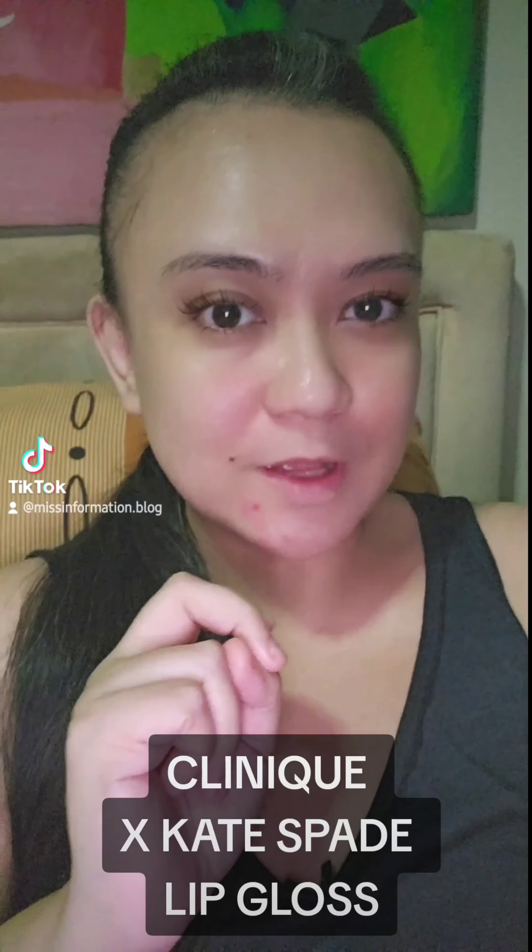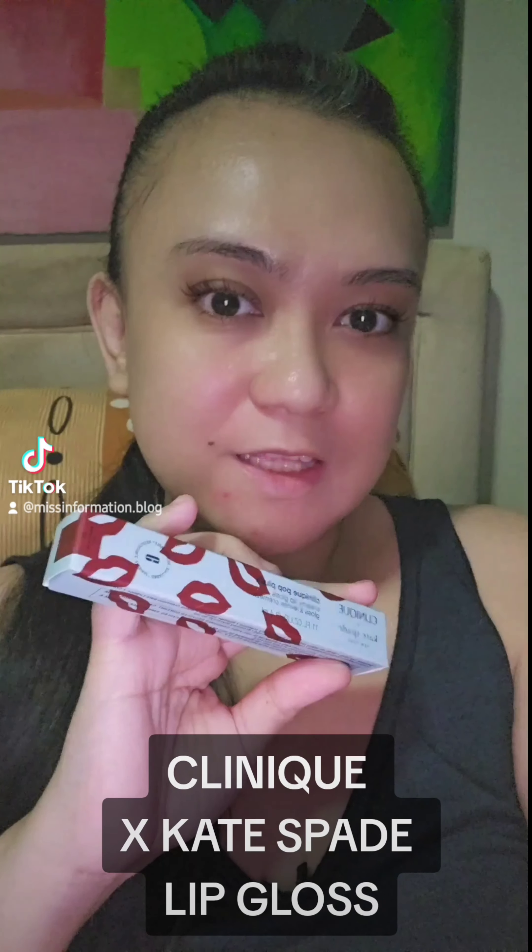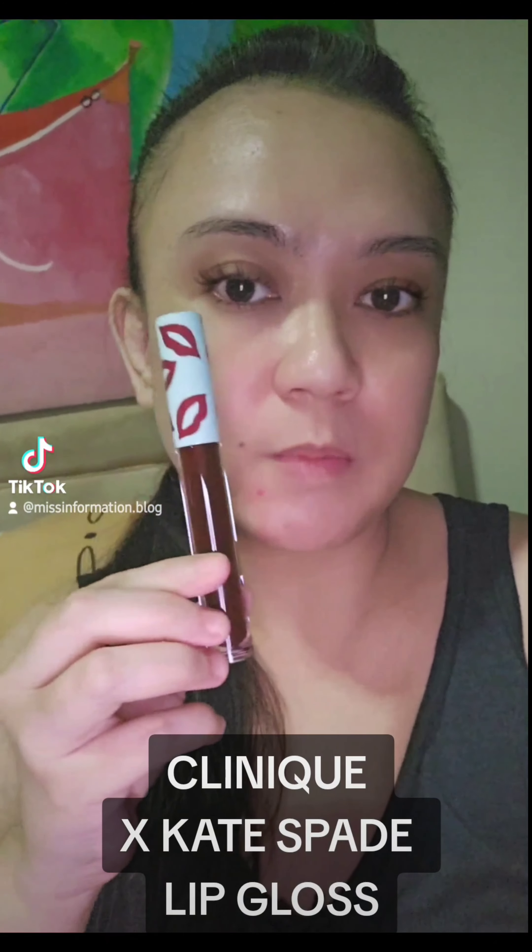Hi everyone, good morning. For today's video, I'm gonna try out two lip glosses from Clinique. The first one is actually a Clinique x Kate Spade shade, which is their most popular shade, the Black Honey 01 — the Black Honey Pop. I did not get their lip balm; I'm not really a fan of lip balm, but this lip gloss I'm really interested in. I love, love, love their packaging. I honestly want to collect everything; I just have to check first if they're really that good for me to buy more.